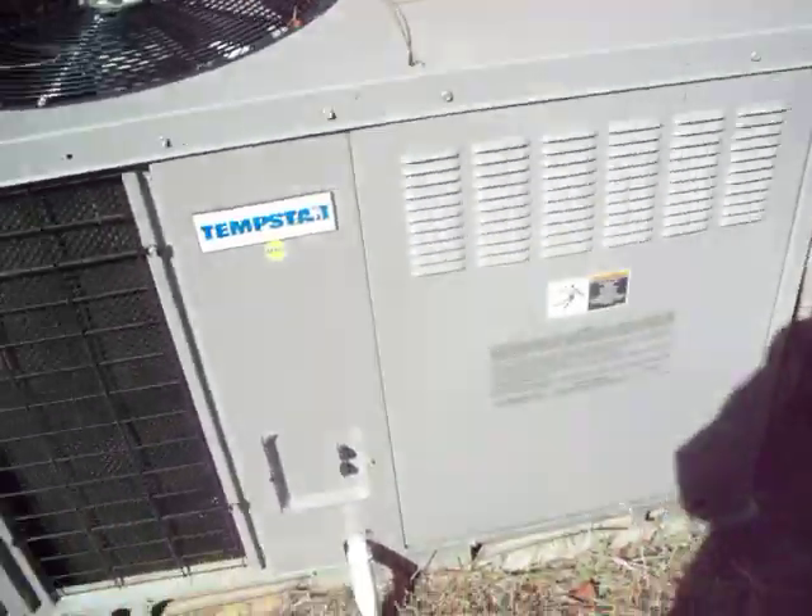Oh wait, it has the coil mesh guard. I shouldn't say cheapo unit — their most inexpensive unit. The gas line's kind of bolted onto the unit. There's the Tempstar logo. And again, it's hardwired in, which is against code where I live.